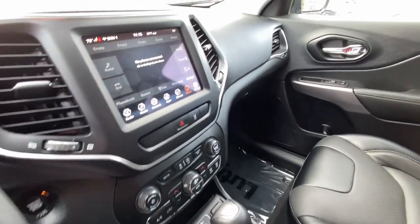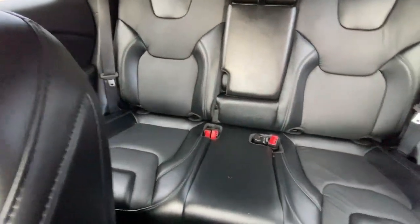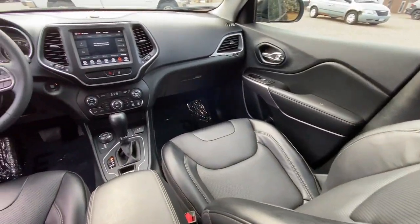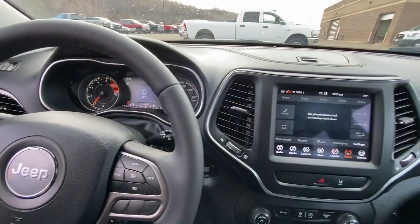Heated steering wheel, pre-collision system, lane departure warning, keyless entry, backup camera, fog lamps, power passenger seat, keyless start, remote engine start, and heated mirrors. Don't miss out on the chance to drive a rugged SUV that's designed with passenger comfort in mind. Drive the Cherokee.